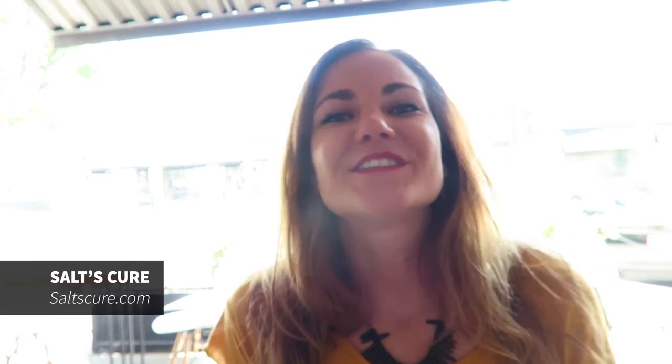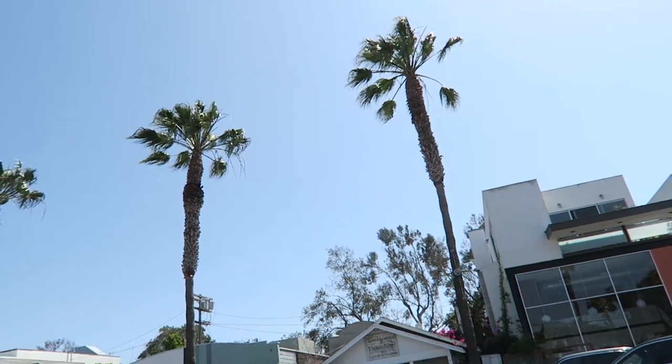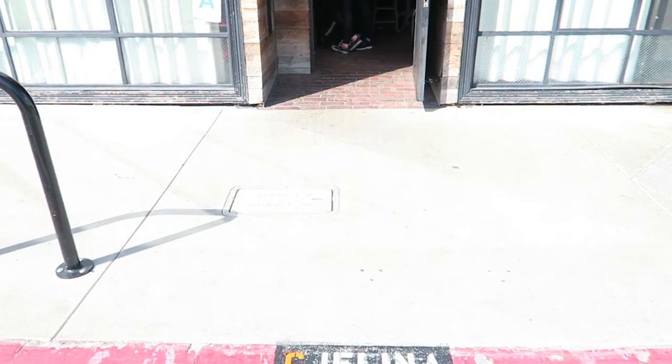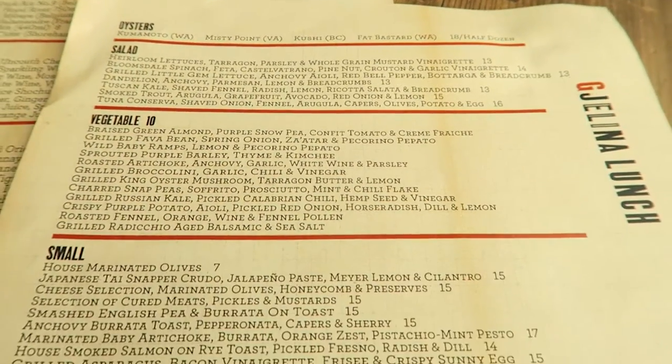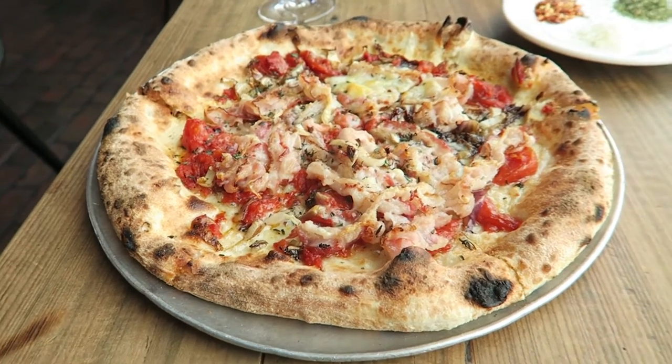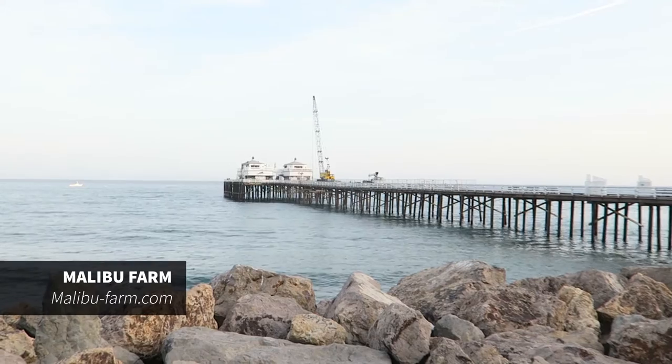Day three in LA and we're having lunch at this really nice place called Salt and Cure. We just arrived at Abbot Kinney Boulevard, one of the coolest streets in LA. We're going to explore, eat something at Jelena, and meet up with one of my friends for drinks afterwards. At Jelena we ordered the grilled broccolini, hamachi crudo - and the pizzas are a must-try here. Then we're in Malibu going for dinner at the pier.